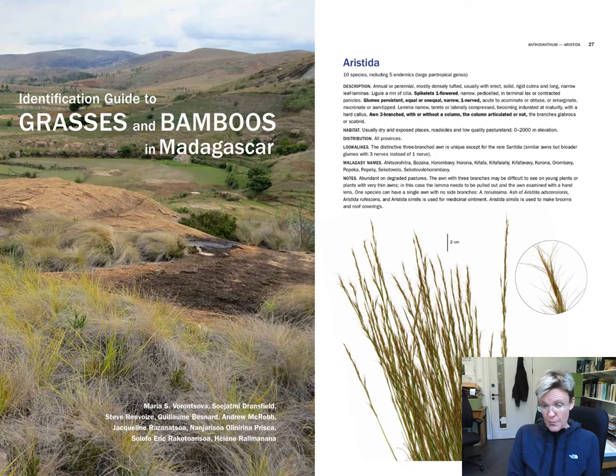The biggest achievement of our work on Madagascar grasses is the publication of the book you see on this slide. In 2018, we published the identification guide to grasses and bamboos in Madagascar. On every page of this book there is a description of one genus — one group of grasses — and information on how to identify this group and how to distinguish it from others.